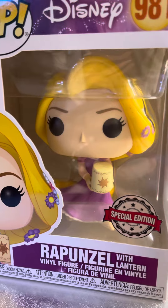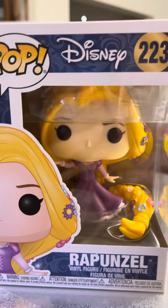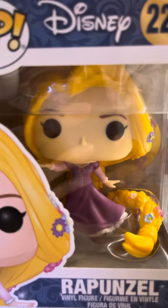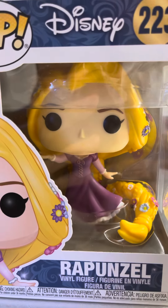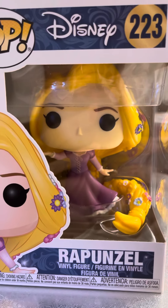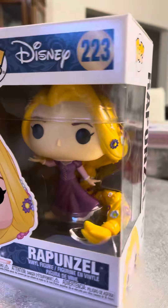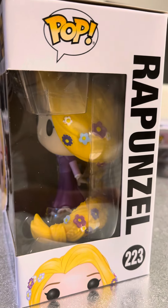I'm almost out of battery. Okay, I'll show you another one. Here it is. Now it doesn't say Special Edition, but for me she is special. Look at the hair — it's long and it's gorgeous. Disney 223 Rapunzel. Let's have a look at the gorgeous hair.